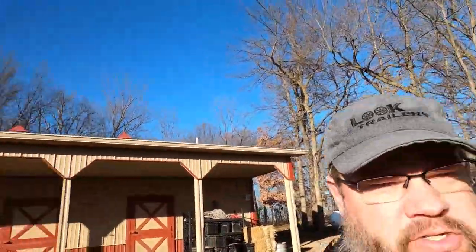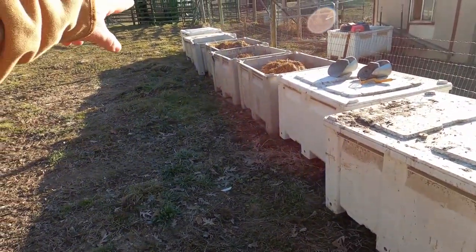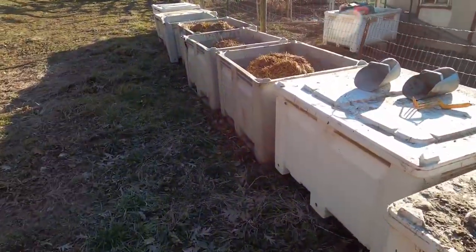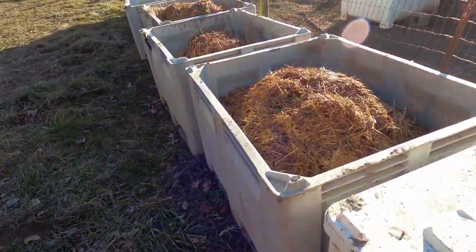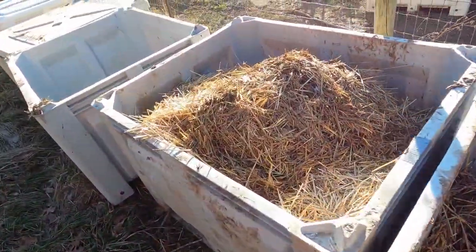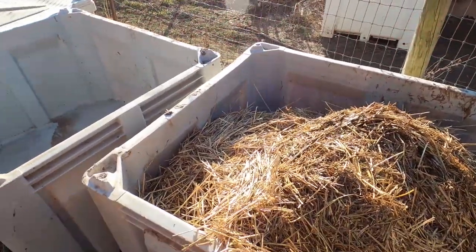Before we get into that, I want to show you all the worm bins lined up. So those two are too full, these two are partially full, and these are the three from when we mucked out the barn last week. So that's what's left. I have an empty — I don't know where that one came from.